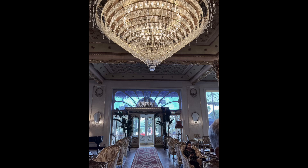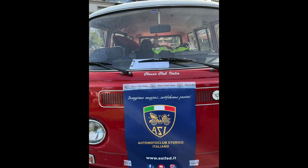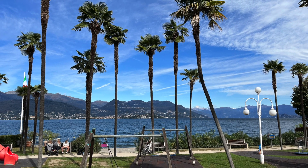We arrived at the Regina Palace and found a car show on the front lawn of the hotel. Even if you were not into cars, these cars really drew you in. Check out some of the sights of Lake Maggiore.